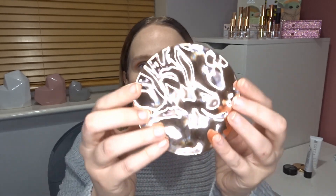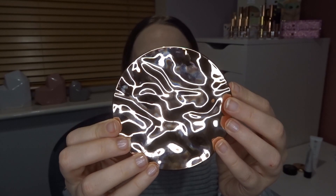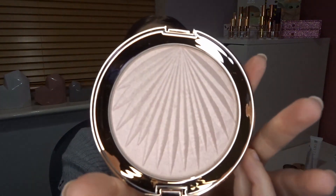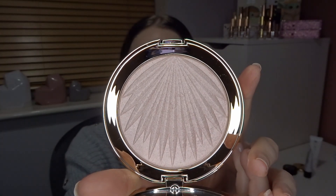Next thing is a highlight and the packaging on this is beautiful. This is the Revolution Glow Highlight in Lustre — I think it's meant to be a dupe for the Charlotte Tilbury one, which is limited edition. The color looks beautiful and the highlight is huge. I bought it last year and it's just been sitting there — it's too pretty to just sit there, so I'm going to try it out.